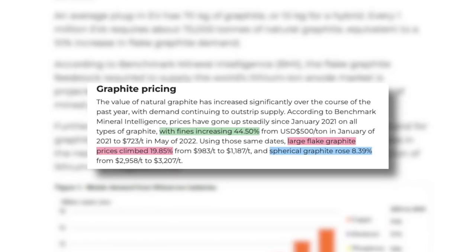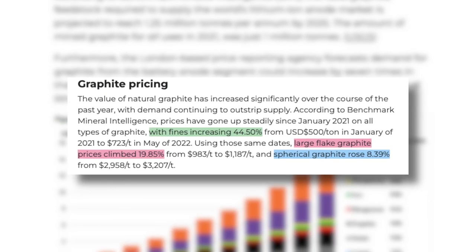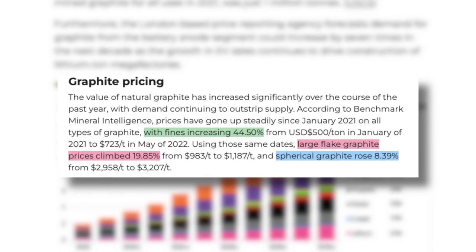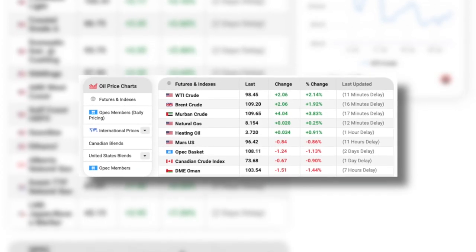For now, this heavy reliance on China and this deficit between supply and demand is ensuring higher graphite prices globally. Comparing graphite prices from January 2021 to today, the cost of graphite fines went up almost 45%, large flake graphite prices climbed up a whopping 20%, while spherical graphite rose more than 8%. It's important to keep in mind that graphite, as of right now, does not have an exchange-traded product — meaning graphite isn't being traded through futures and indexes like, for example, oil is. There just aren't any institutionalized speculators betting on or against this wonder material yet.